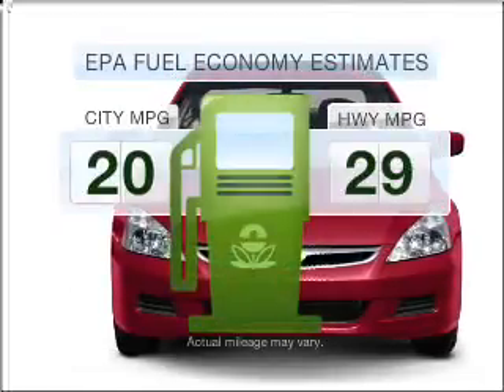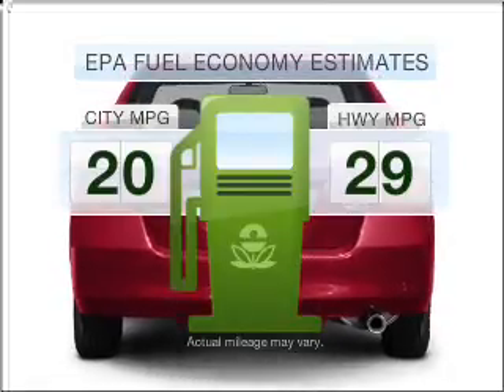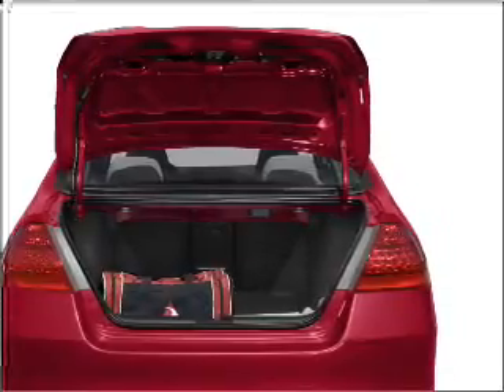Low emissions and the good fuel economy offered in this vehicle are important to you and to the environment. With a reliable 6-cylinder engine connected to a smooth shifting 5-speed automatic transmission,